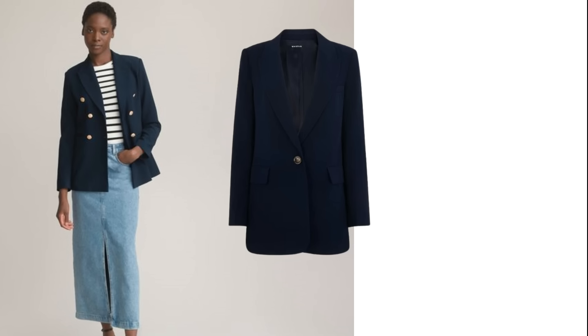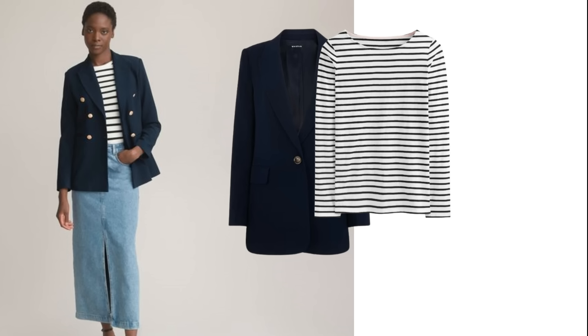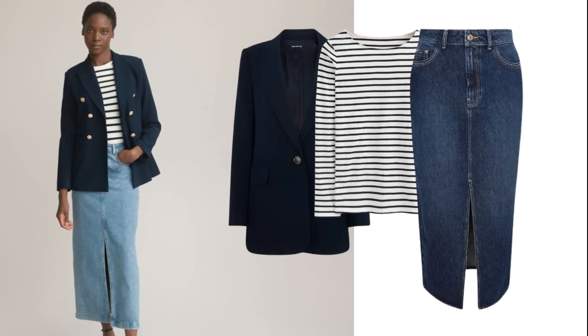Navy blazers and striped breton tops will always complement each other, and there's no end of different ways the duo can be worn together, but a nice outfit option for the autumn is with a denim skirt. This is a very simple outfit with just three pieces and some accessories: a navy blazer, a striped breton top — either long sleeved or short sleeved depending on the weather — ideally white with a navy stripe, though white with a black stripe would be okay too. As this is an autumnal outfit, a midi or midaxi length skirt would be ideal to keep your legs warm.